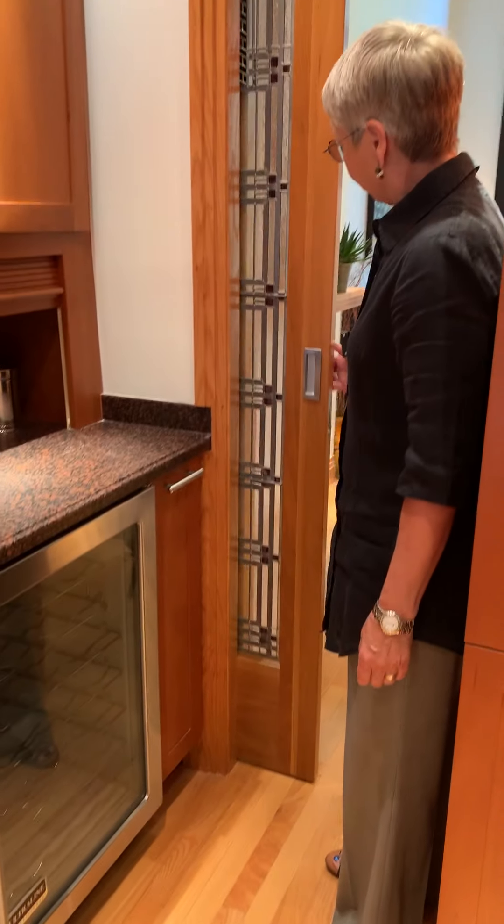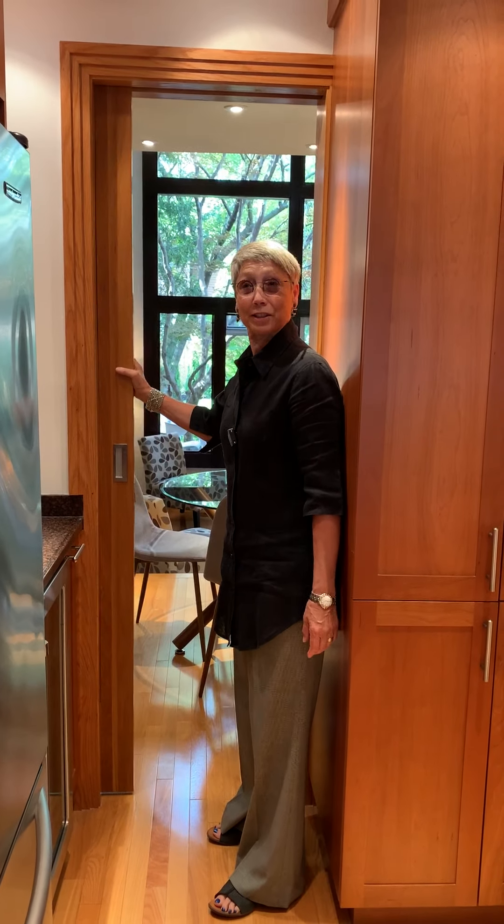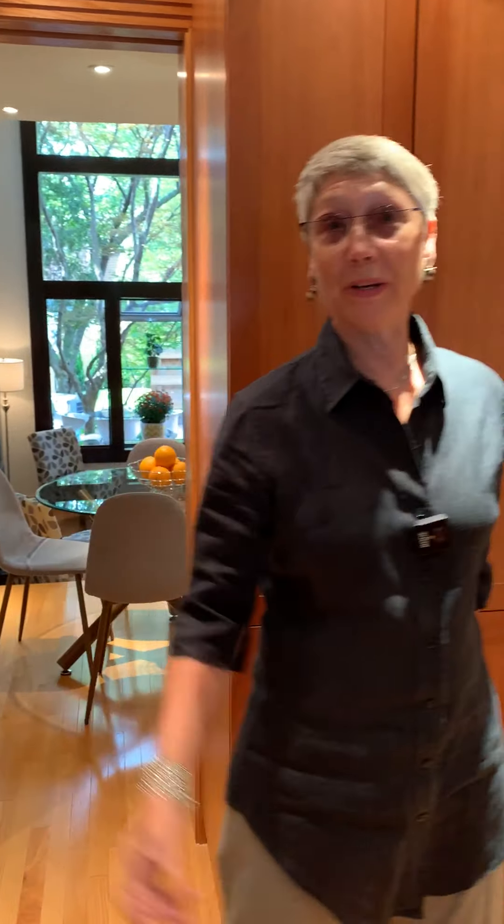There's a wine fridge here. This pocket door has some lovely glass. So when you have your guests over, you can close off the kitchen and not worry about the mess that you might have made. But I'm sure the dinner would be great.